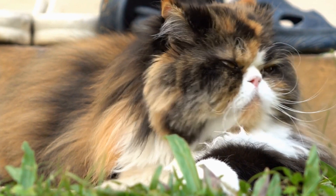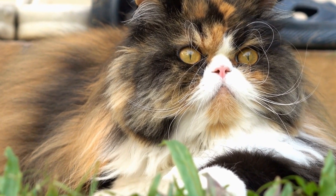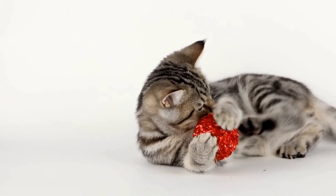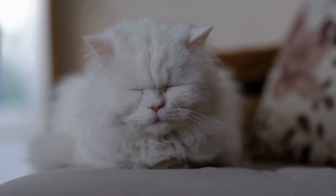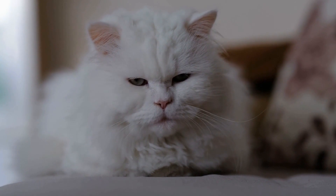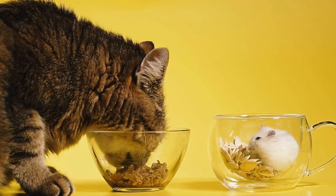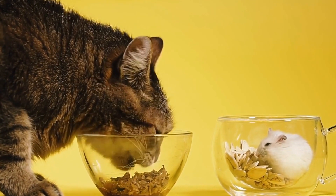Identifying the cause of fear-based aggression is the first step towards resolving the problem. One of the most common triggers is loud noises. Cats have sensitive hearing, and certain sounds may startle them or cause them to feel threatened. For instance, thunderstorms, fireworks, or even the sound of a vacuum cleaner can induce fear-based aggression in cats.